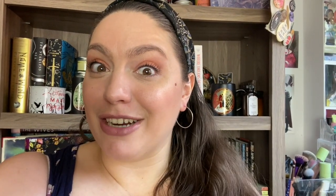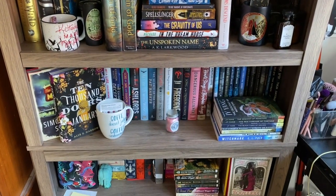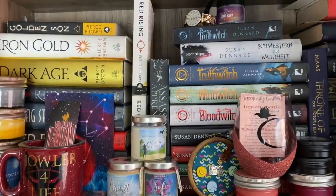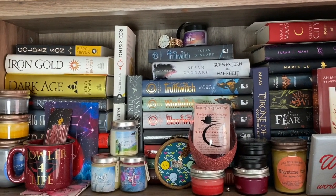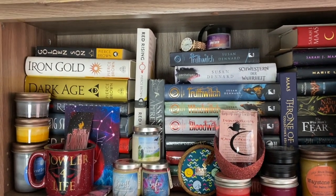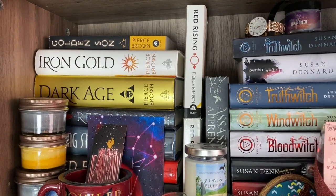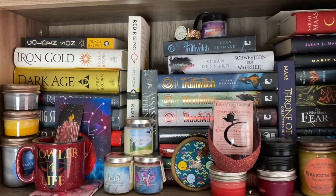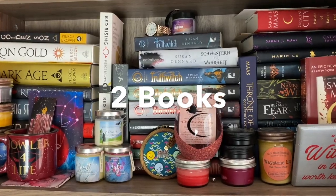We are going to start with the shelf right behind me that you see in my videos, because I do have some unread books here. A lot of these are kind of all-time favorites or special editions. On this shelf there are only two books that I have not yet read, and they are Iron Gold and Dark Age by Pierce Brown. I've read the first three books in the Red Rising Saga. So for this shelf it is two unread books.